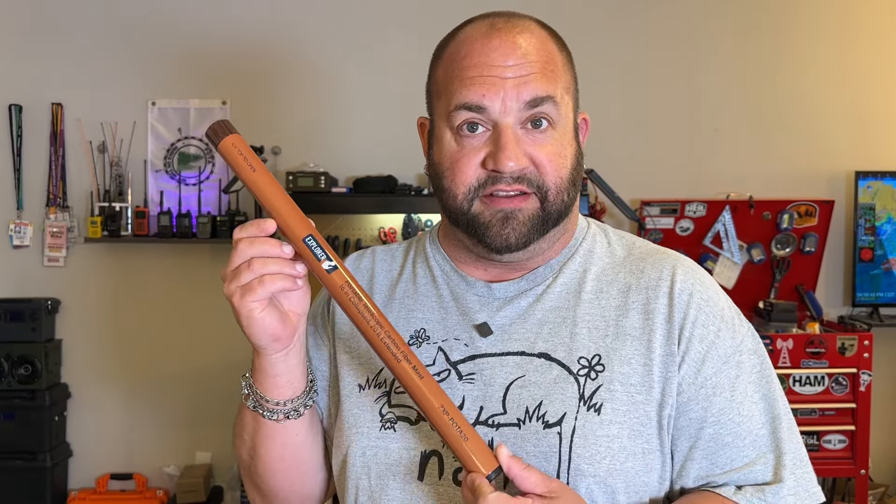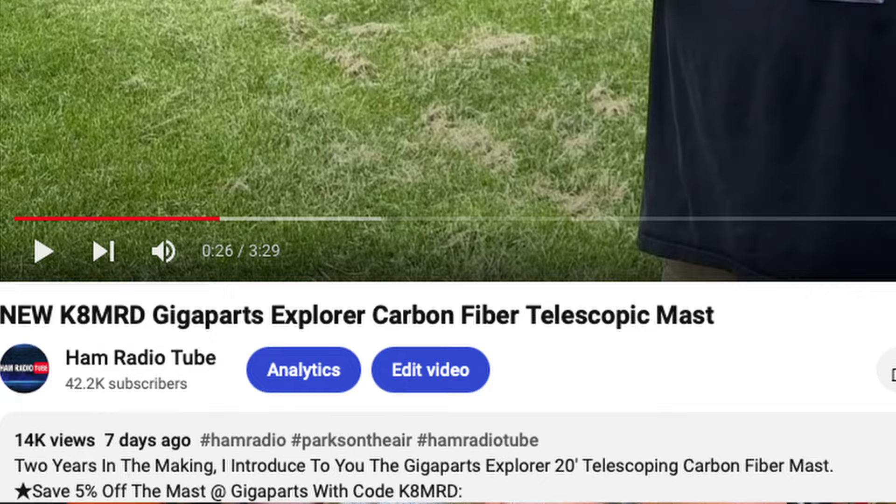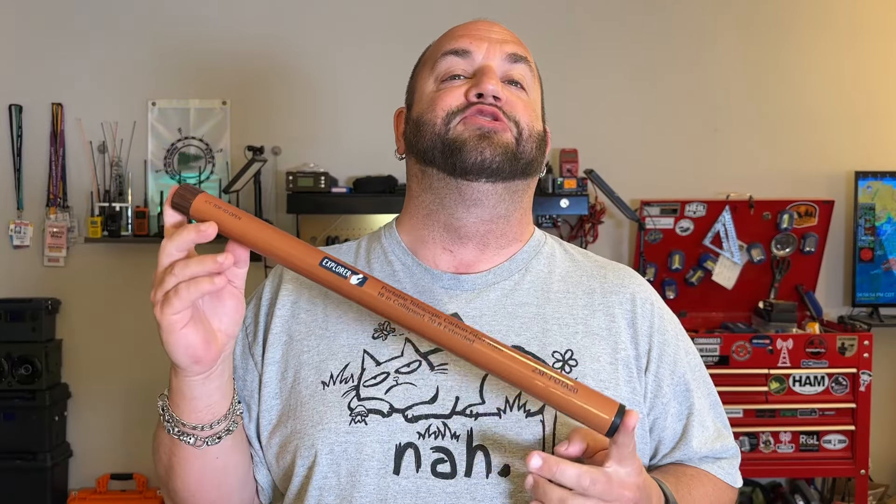Last week at Hamvention, I introduced to the world the new K8MRD Signature 20-foot Carbon Fiber Mast from Giga Parts. That video blew up — it's got over 14,000 views right now, which tells us demand for this is incredibly high.